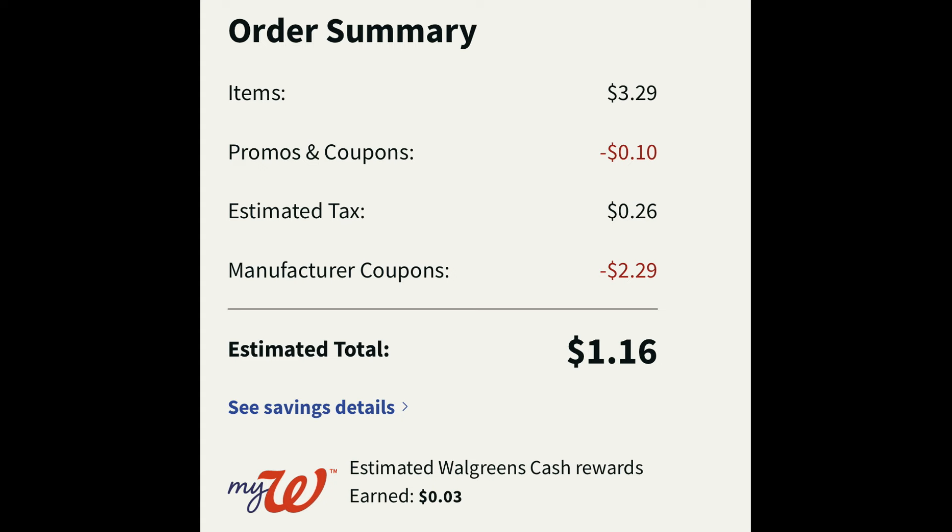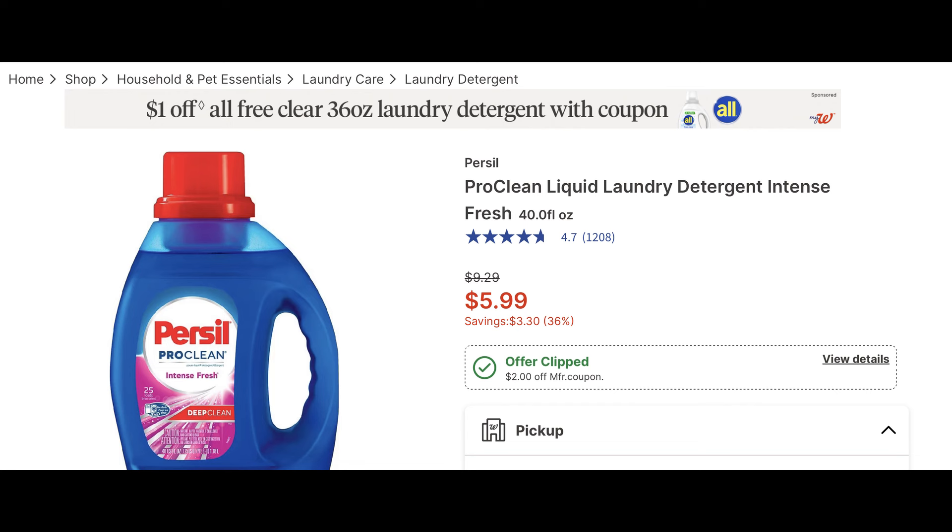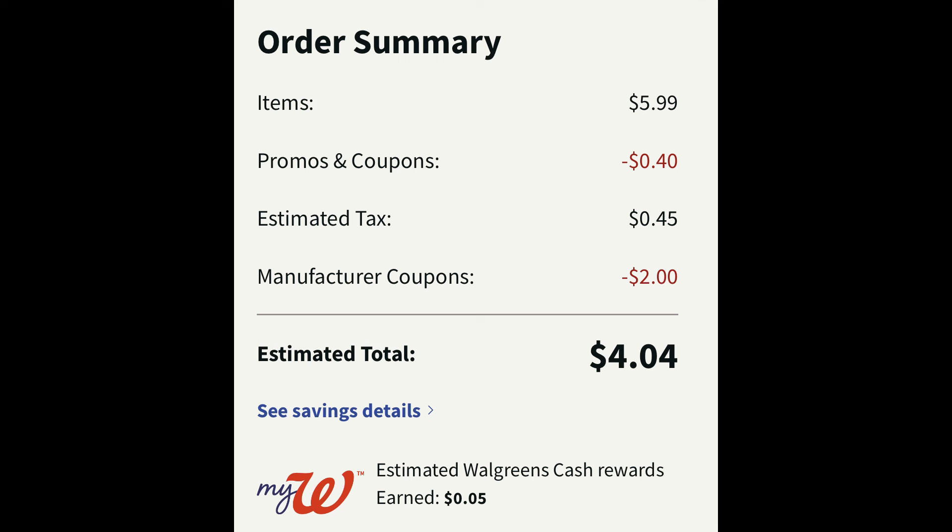A lot of people love their Persil, and Persil this week is on sale for $5.99 — check out that regular price of $9.29. There is a $2 digital manufacturer coupon. Always make sure you're entering the code WAG10 for additional savings because it pretty much covers the tax. So you could grab one of those with tax for around $4.